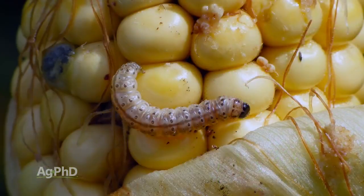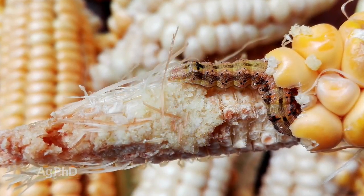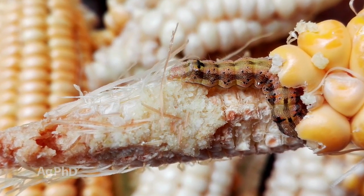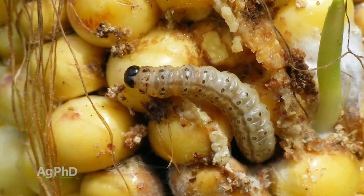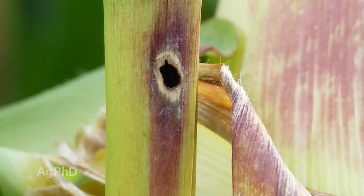Certain insects — yes, we're seeing more of them. Corn borers, for example. Back just a few years ago, almost everybody was using the traited products, so we were having better mortality and killing more corn borers. When people started going back to conventional corn, that's now meaning we are seeing more corn borers. Let's go back to 30 years ago — we would always say make sure you're scouting early for corn borers about the time the corn is knee-high, and then take a look again a little later in the season.